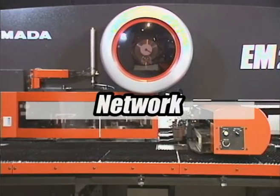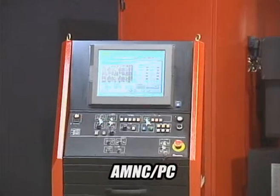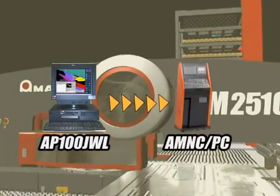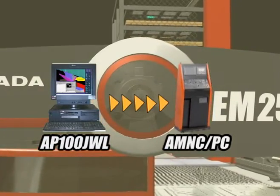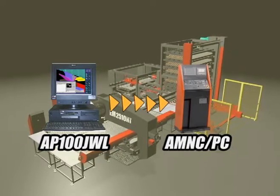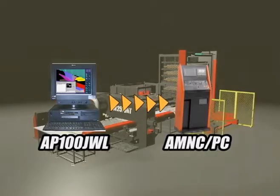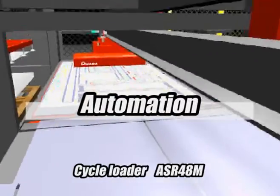A network control system is adopted. Not only realizing networking with AP100, virtual prototype simulation also promotes offline work setup and improves machine run time at the shop. Systematization is also realized.